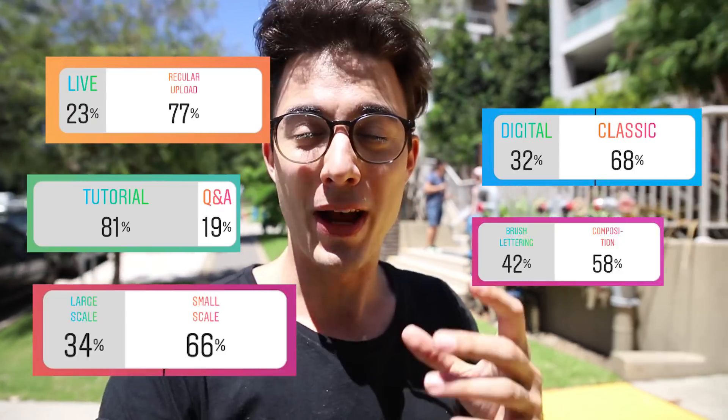I wasn't quite sure what video to do next, so I asked you guys on Instagram to help me out, and we ended up with the theme of compositions.